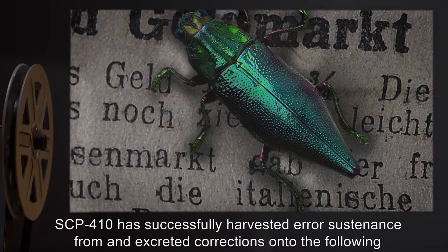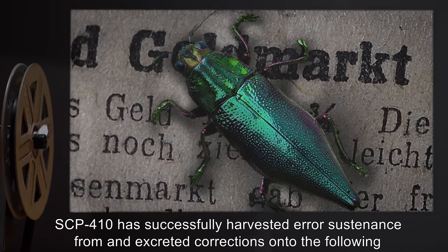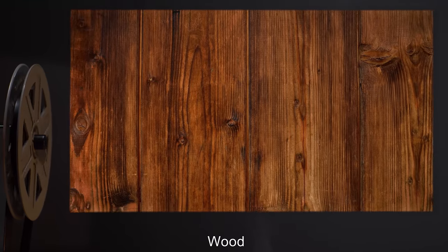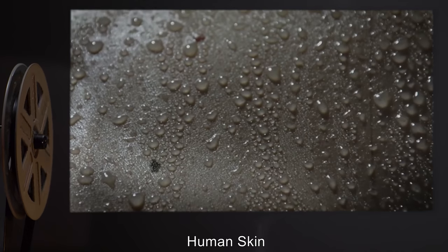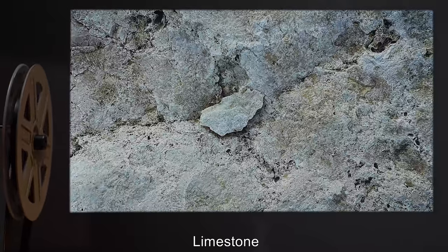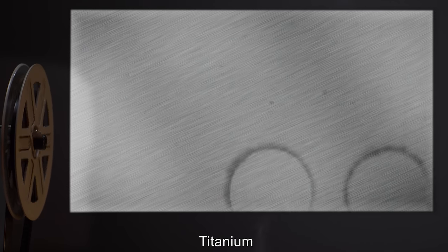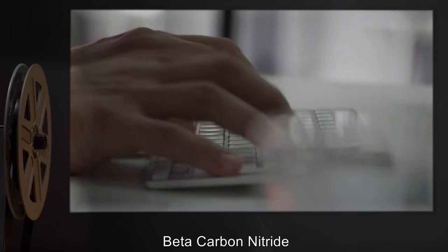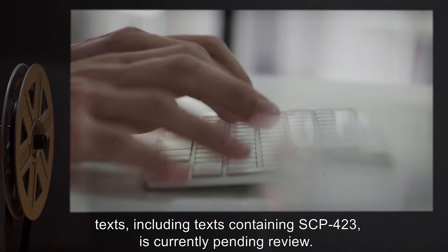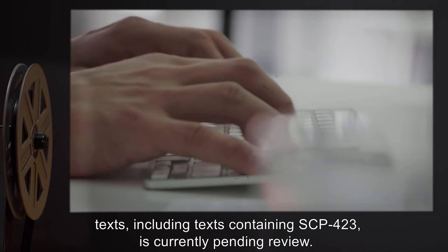SCP-410 has successfully harvested error sustenance from and excreted corrections onto the following materials: paper, cardboard, wood, ice, human skin, granite, limestone, marble, steel, aluminum, titanium, and beta-carbon nitride. Proposed testing of SCP-410 with anomalous texts, including texts containing SCP-423, is currently pending review.